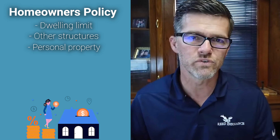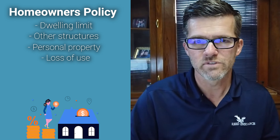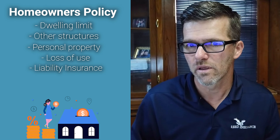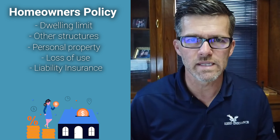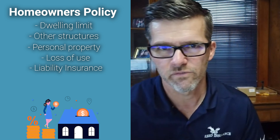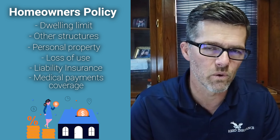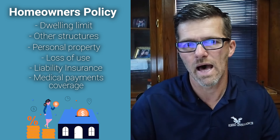The next thing is your loss of use — coverage so that you have expense money to live somewhere else because your home is not livable. Another thing is your liability insurance that's included in there. That's so that if someone gets hurt — another party, not you or one of your family members — and they say you're liable or responsible, that's going to give you protection. The final thing is medical payments coverage, which is a no-fault medical coverage so that if someone were to get hurt at your house or because of something going on with you, maybe on vacation or wherever, that's a smaller liability limit you can apply in that scenario.